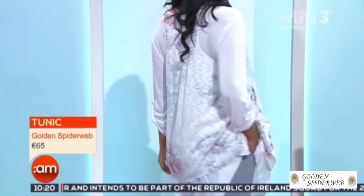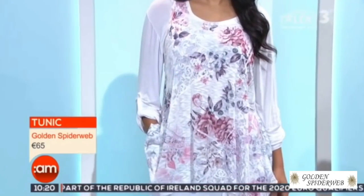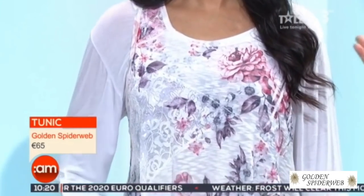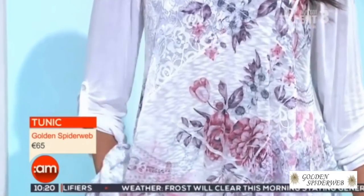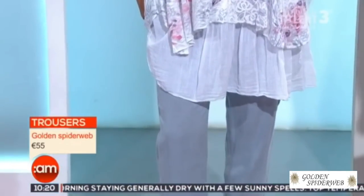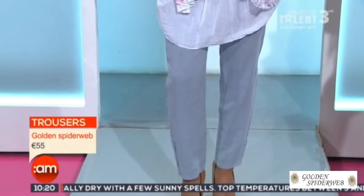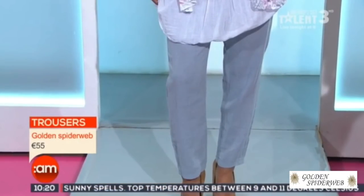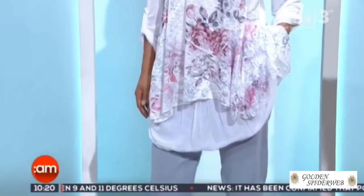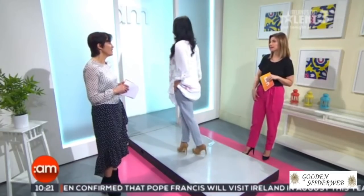Not everyone likes to wear big drop earrings, so it gives you another alternative. Lovely print on this top — it's two pieces in one. Look at the waist detail and the sleeve detail, the way it pins back on itself — it's very flattering, it skims the body, very forgiving. As the weather gets warmer you can take off the long sleeve. It's a great working piece, and it's long enough to cover your tum and bum. Lovely linen gray trousers with a drawstring waist — really comfy — and I love the straight leg, because linen can sometimes look ungroomed when too wide.